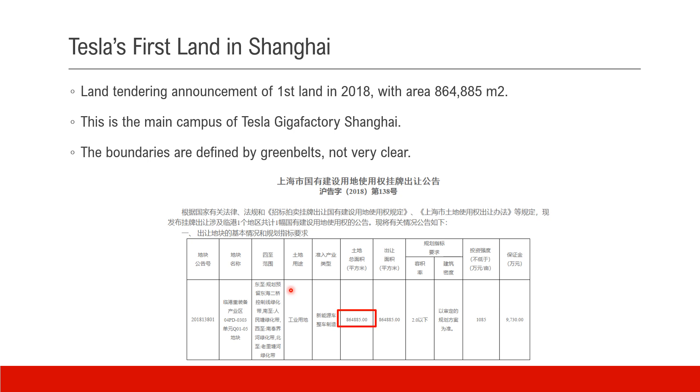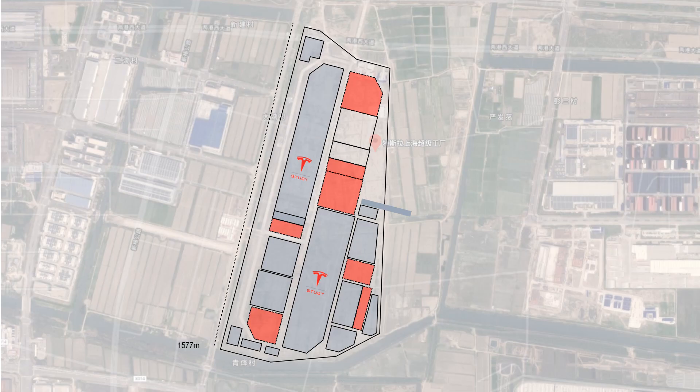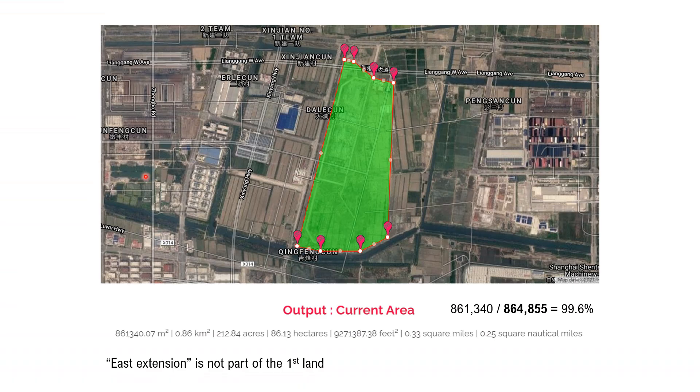The boundaries are defined by some green belts so it's not very clear. Now we notice the compass map of the current Gigafactory in Shanghai. To verify the area, I used software to draw a few points along the lot line and get the circled area. This matches the published area — 99.6% accurate.